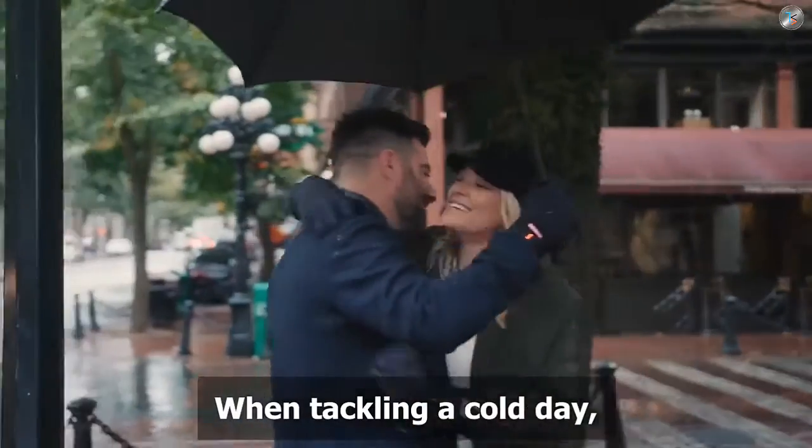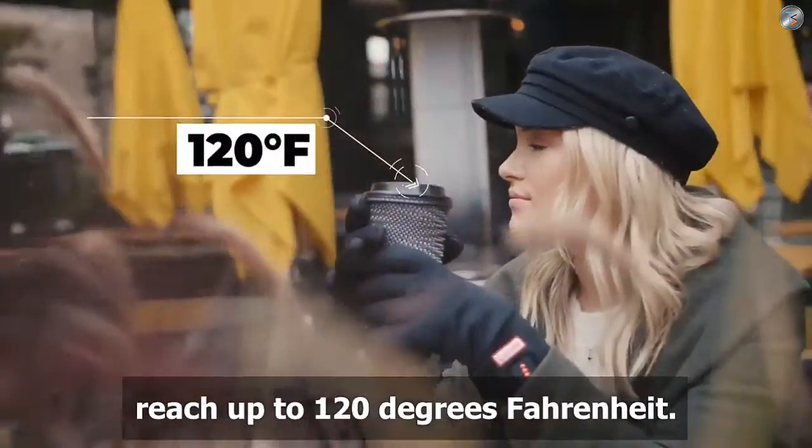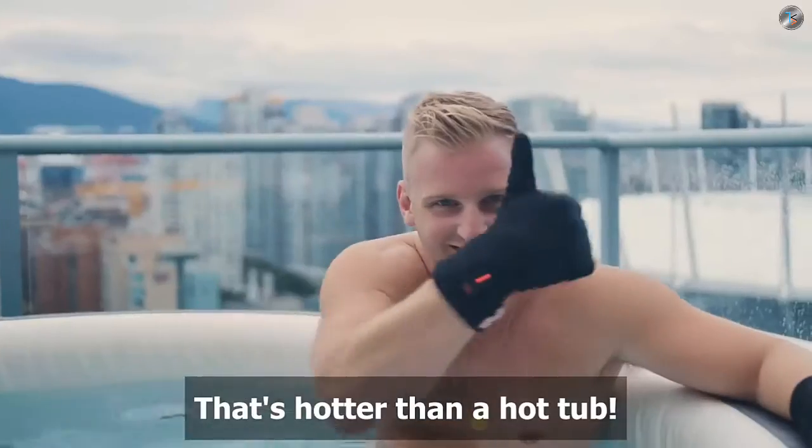When tackling a cold day, what matters most is being warm, so we made sure the Candle heating elements reach up to 120 degrees Fahrenheit. Now how hot is that? That's hotter than a hot tub.